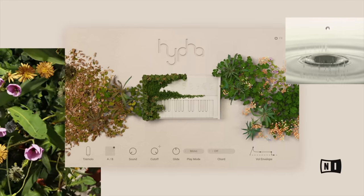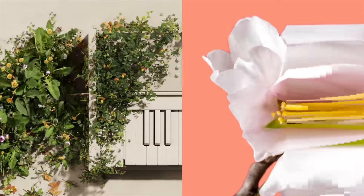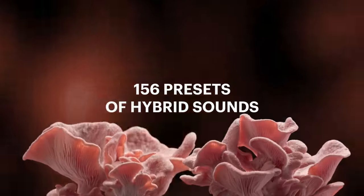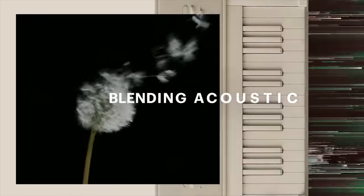Freebie number two: Native Instruments has just released a brand new full instrument called Hypha. It's a Kontakt-based instrument inspired by nature, with 156 presets and a way to create chord progressions. Link to the free Hypha instrument is below.